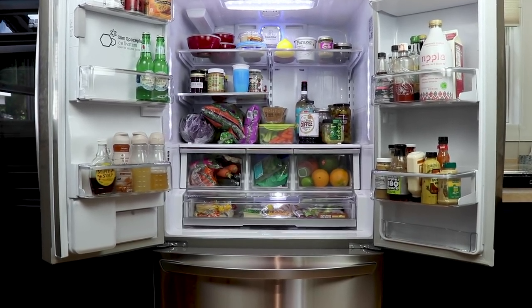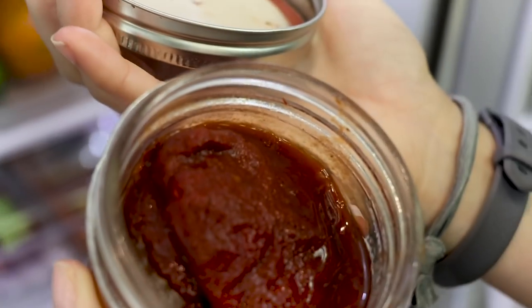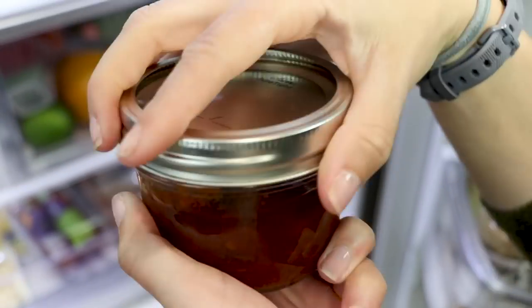I'm pretty notorious for saving things, so every six weeks or so I like to do a full overhaul — open up all those jars and make sure that everything is still good.